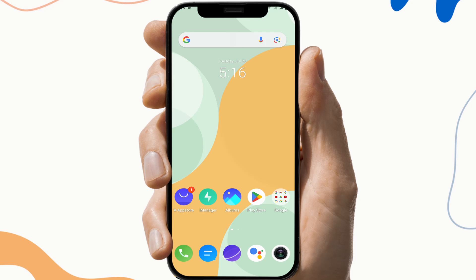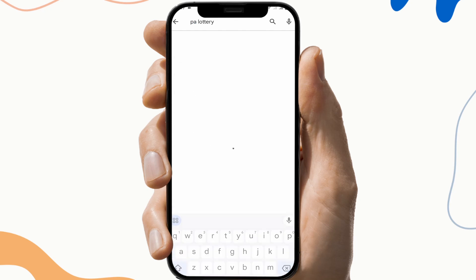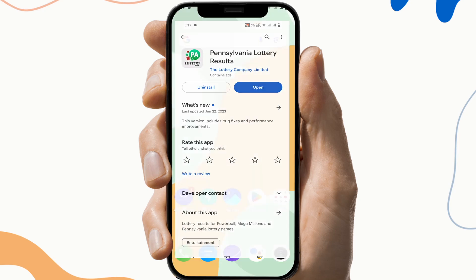The next fix is to update the application. To do this, first go to the Play Store, search PA Lottery, and check if there is any update available. If the update button is available, click on it and update the application, then check if the application is working or not.